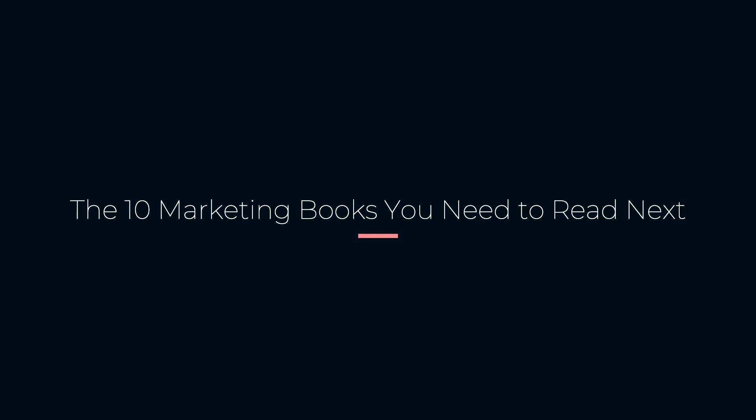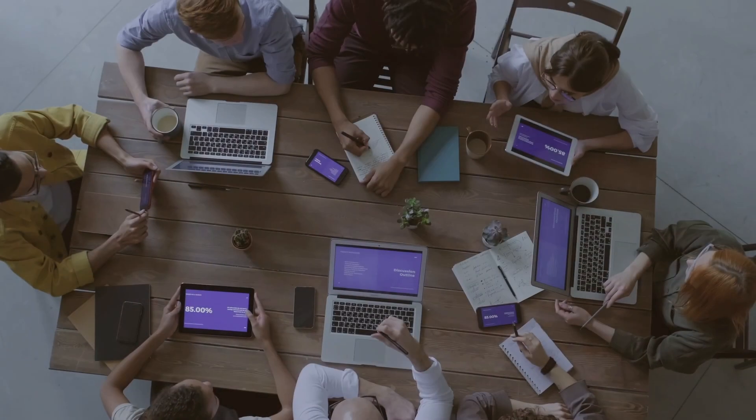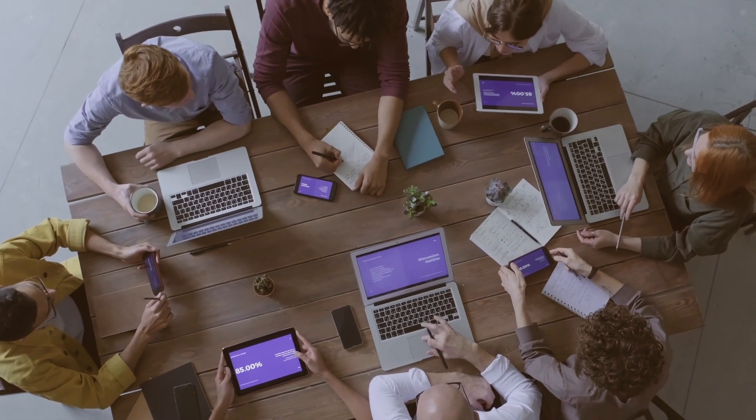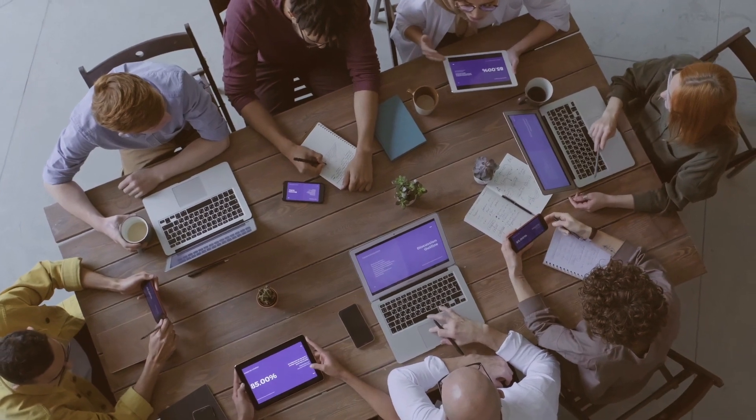In today's video we will talk about the top 10 marketing books that you need to read next. As a marketer it is essential to keep constantly learning and expanding your knowledge of marketing and business strategies.